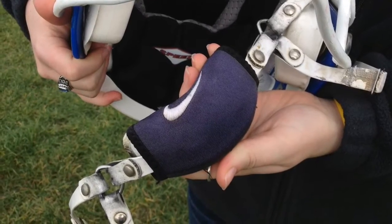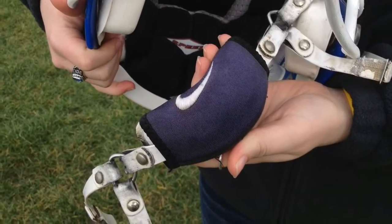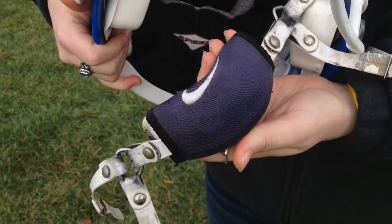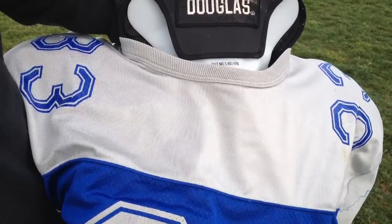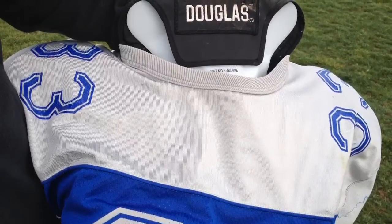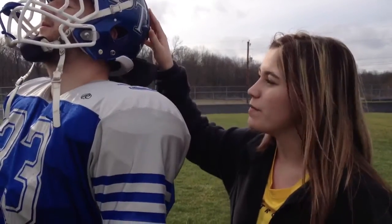This is the chin strap. It goes under the chin and connects to each side of the helmet, keeping the helmet secure on the head. And last but not least, as far as head protection goes, this is the cowboy collar. It protects the head by keeping the neck from going all the way back.